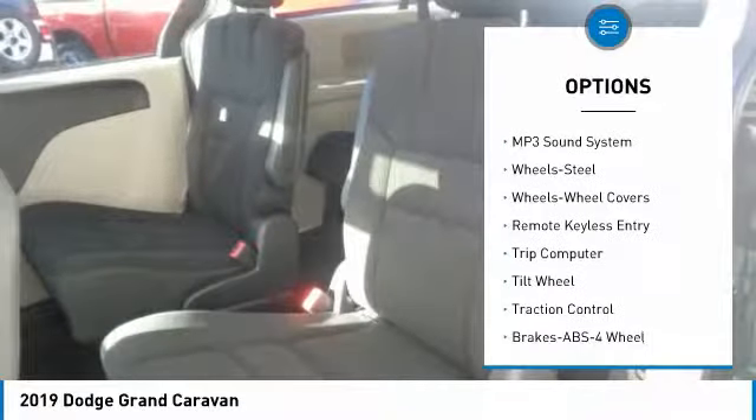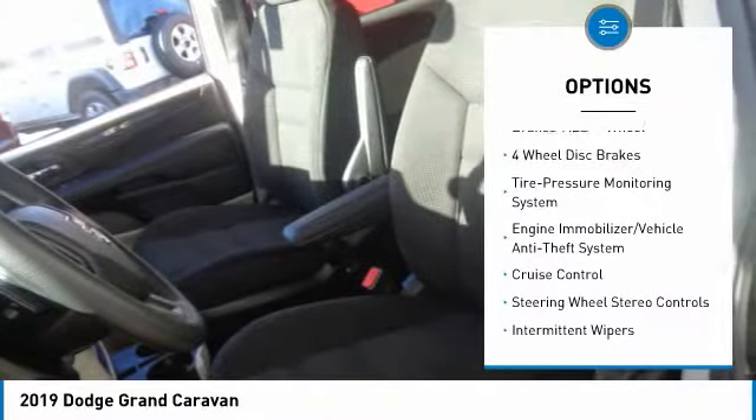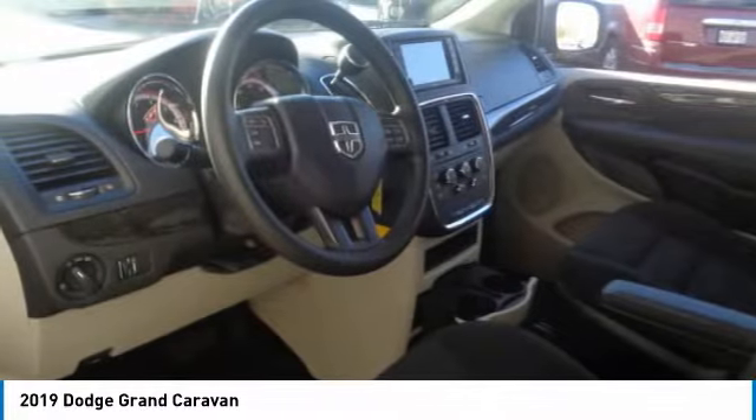Here are some of this vehicle's great options: traction control, anti-lock braking system, air conditioning, power steering, floor mats, cruise control, climate control, multi-zone, rear defrost, FWD, power windows.